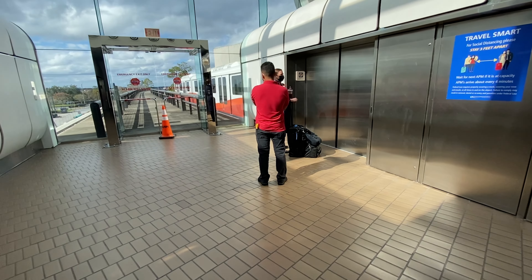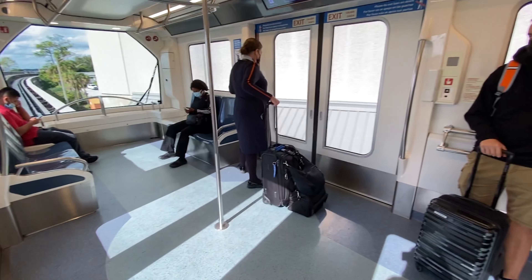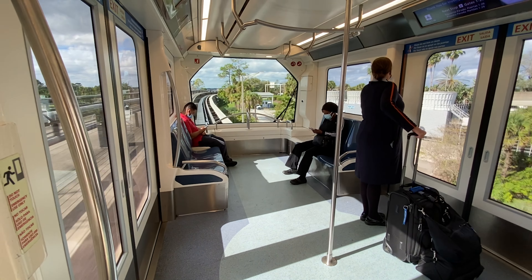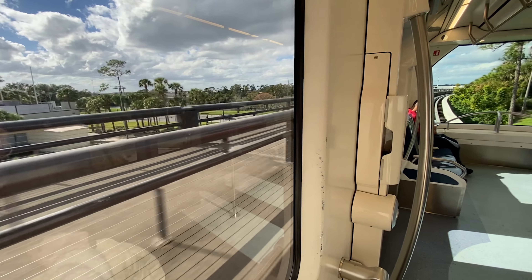Are you excited for the trip? Yeah. So when we get there, we also have to drive up to Maine from Boston — it's gonna be like five hours. But I got a rental car, so that'll be fun getting to drive a brand new car. It's gonna be a long day.